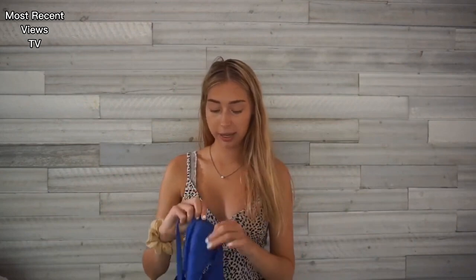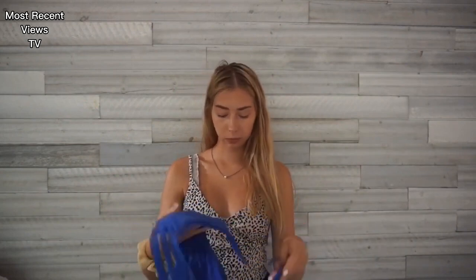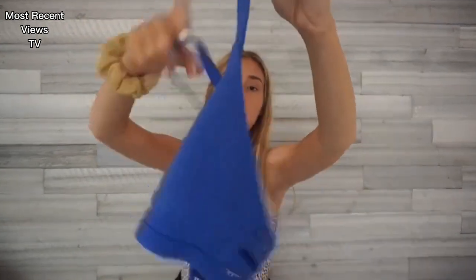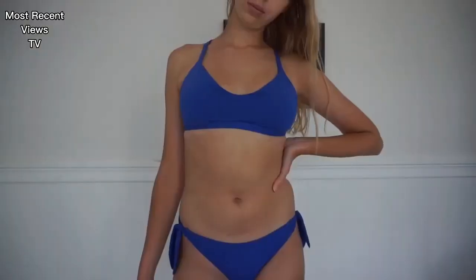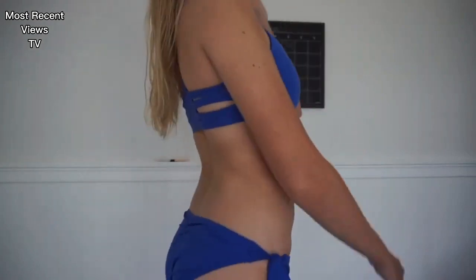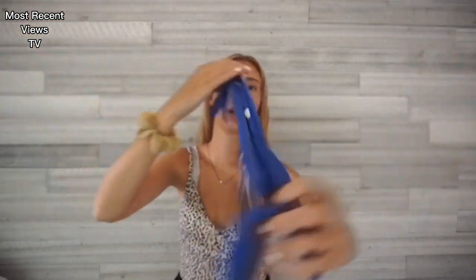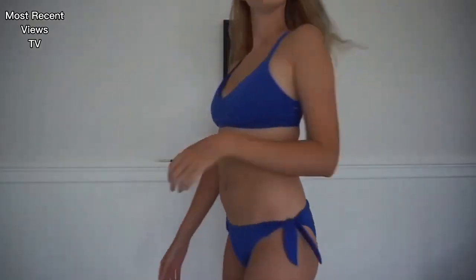This next one is my go-to bathing suit. It's super comfortable — probably one of my most comfortable bathing suits. It's like a sports bra looking top and the back has little lines in it. It's just really comfortable. These are the bottoms — they have little ties on the sides, they're not super cheeky, and I also like this detail on the back where it cinches. I really like the color and since it's super comfortable I just wear this one the most.